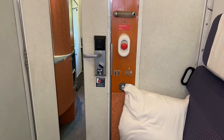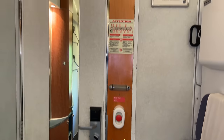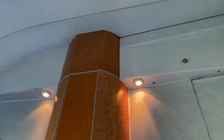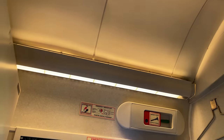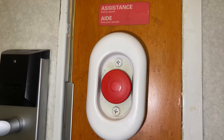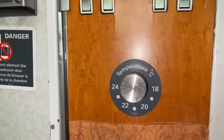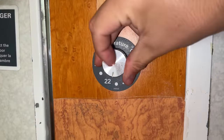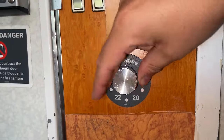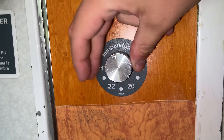Just inside the door are the master light controls, the switch controlling various overhead lights. Above the lights is an emergency attendant call button. Below is the temperature control dial, which works super well — especially for a train. The dial notches into place with each adjustment, and the temperature change is felt within minutes, which is great.